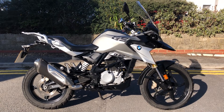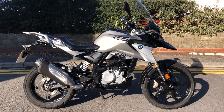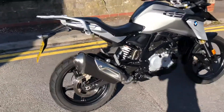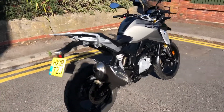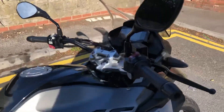Hi everyone, welcome to the sale of this 2018 BMW G310 GS. This is an 18 plate bike. We've just taken this in as a trade-in. Fantastic bikes — they've only been out for a couple of years, as you probably know if you're looking at these. A very good replica of the bigger 1200 or 1250 bike.